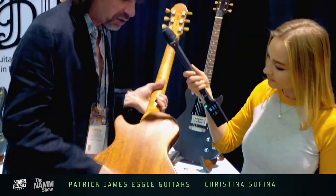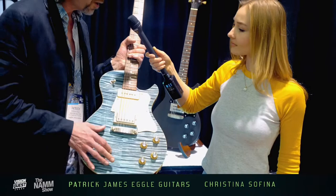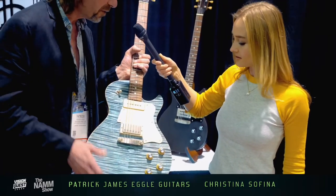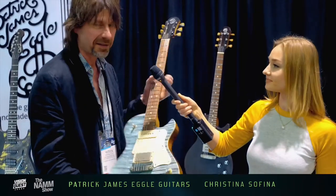Thinline Macon Jr. Solid mahogany, chamber body. Really nice maple top. This one is finished in Island Blue. Okay, so it's kind of a bit vintage looking, but modern.